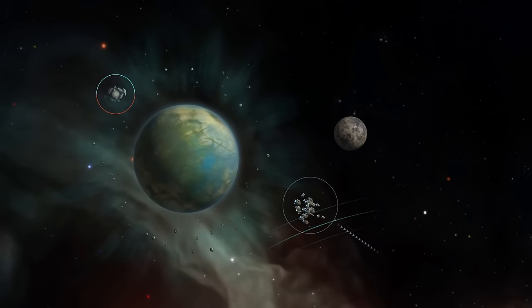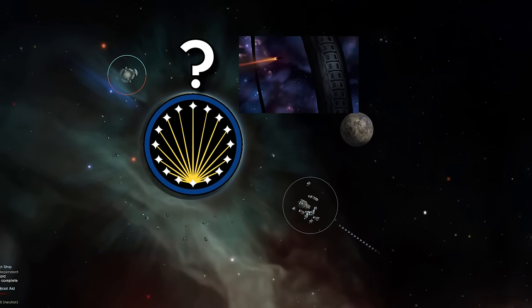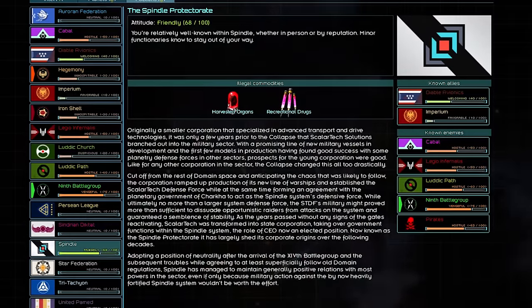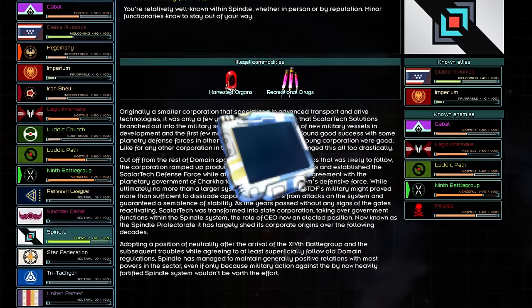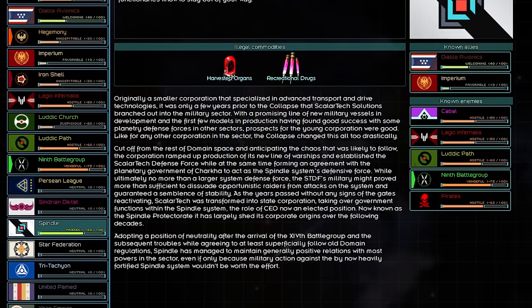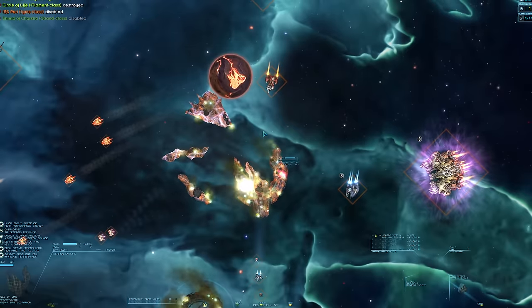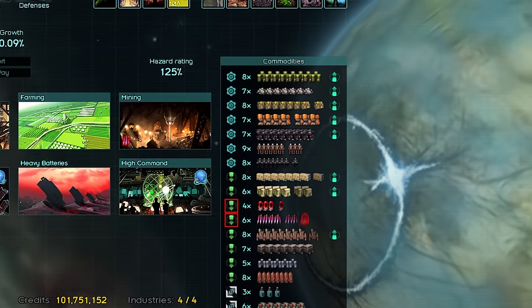The planetary government of Charka, being an independent world with no idea what was going on after the gates went dead, said OK. While closer to a vigilante militia than a real army at that point, the STDF managed to keep the Spindle System safe in the cycles following the collapse. The historical archives get a little questionable here, but Scholar Tech didn't die a hero — they instead lived long enough to become a state corporation, taking over government functions within the Spindle System, with the role of CEO now an elected position.